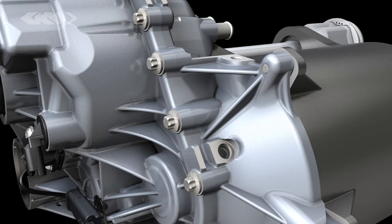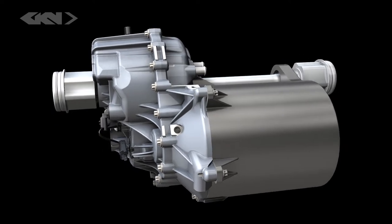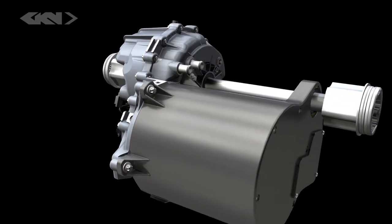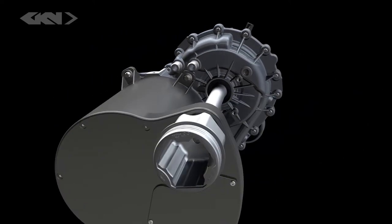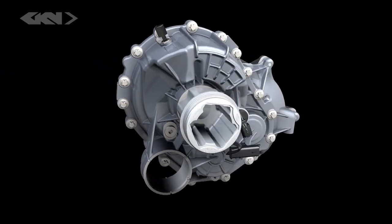To support the 918's challenging weight targets, the e-axle had to be designed for the highest power density, the lowest weight, and the lowest possible center of gravity. To achieve this required an original approach to the e-axle's transmission.